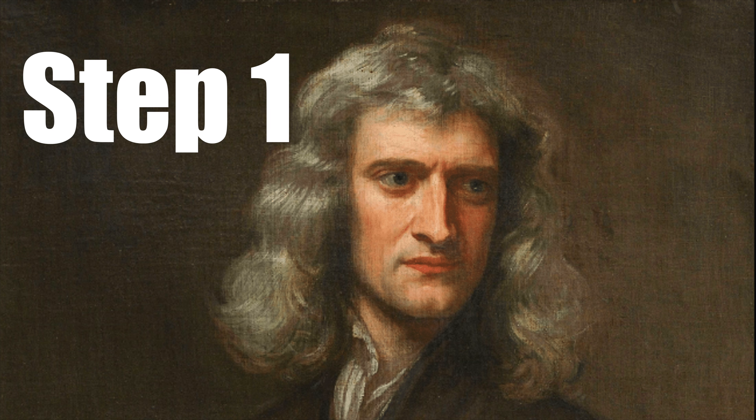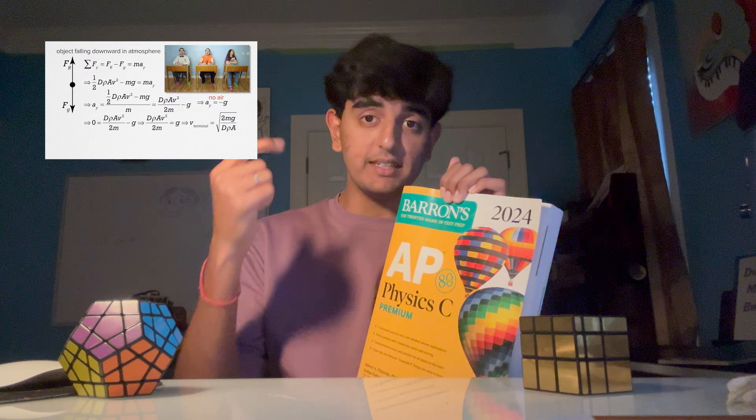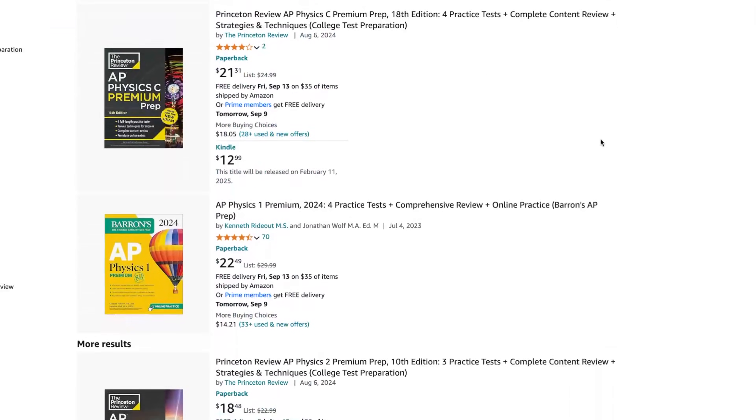So please like and comment. Step 1: get an AP review book. I'm not saying to get one in like April before the AP exam — I'm saying to get one now. The one I have is this Barron's AP book that covers both Mech and E&M. But if you just want one for your specific class, search on Amazon and you'll find it. Or use Teemo.